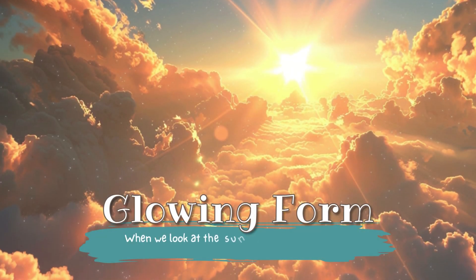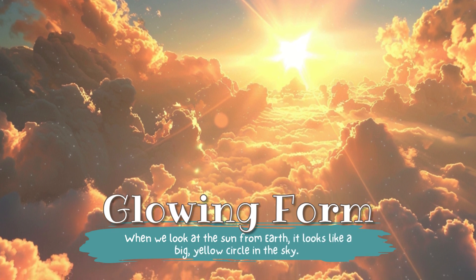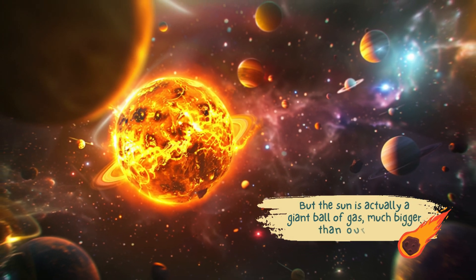Glowing form. When we look at the sun from Earth, it looks like a big yellow circle in the sky. But the sun is actually a giant ball of gas, much bigger than our planet.